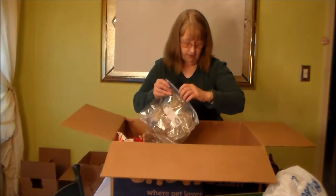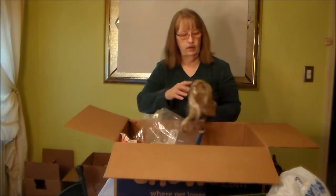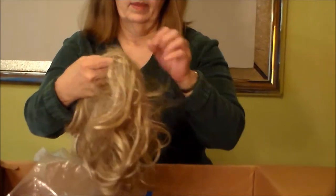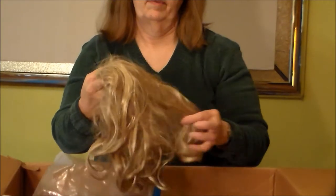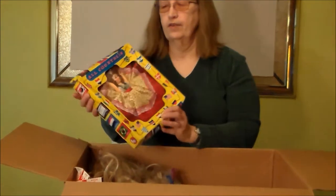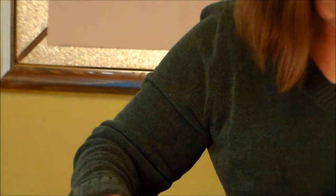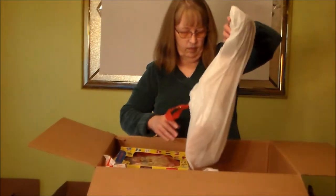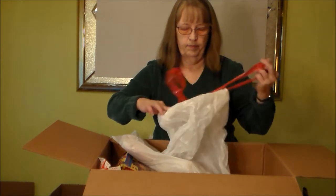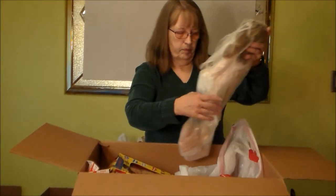But we gotta move on because there's still a bunch more in here. A doll wig. Well girls, you are showing me all kinds of stuff — another doll of the world type and a doll wig.